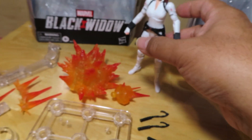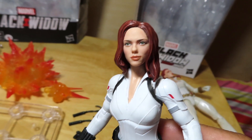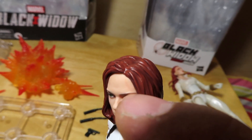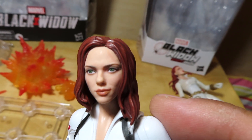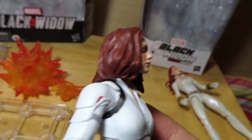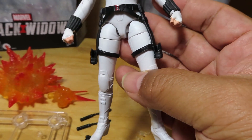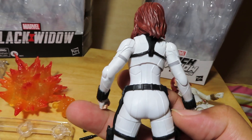Moving on to the movie version — there's a nice likeness to Scarlett Johansson, not too bad. The paint job is also pretty cool. I do see a little bit of paint on the forehead — I think that's a paint rub, which is unfortunate. But overall the likeness isn't too bad, and the design on the outfit is pretty cool. The sculpting looks nice overall; I really like these holsters — those are pretty cool. It's an all-new design.